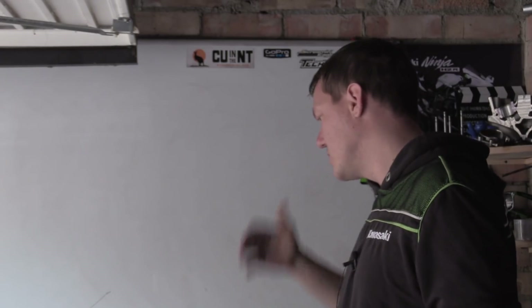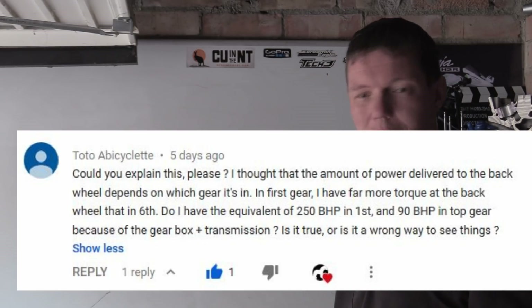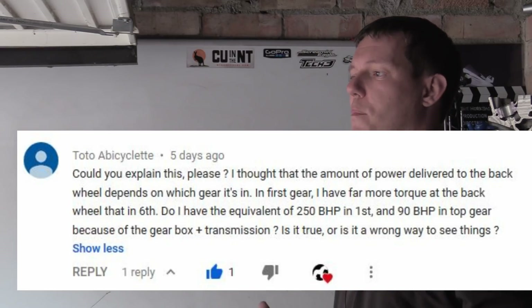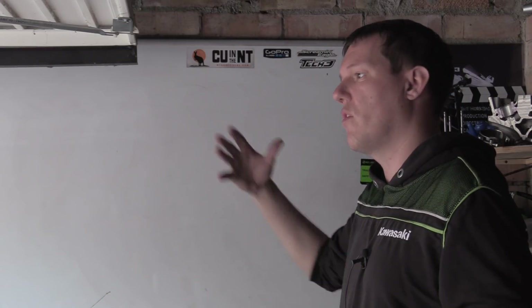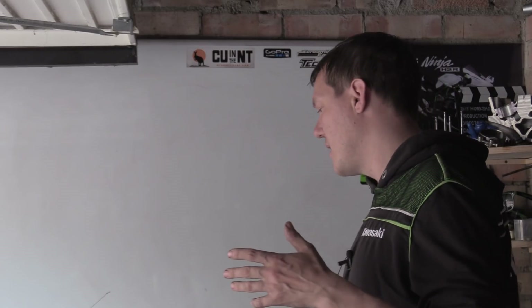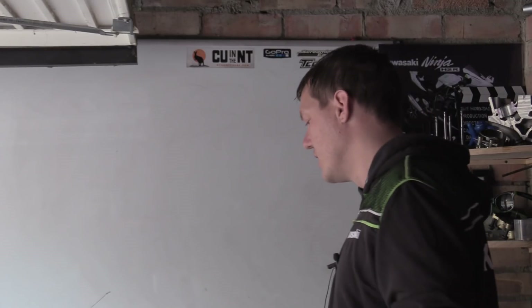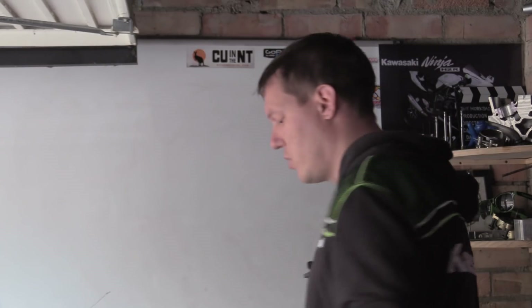Welcome back to the shop. Today we're going to answer a question someone left about torque and power. A guy asked: do I have more power in first gear or sixth gear? He said you have more torque in first gear, so let's work this out.